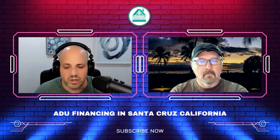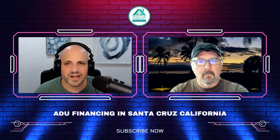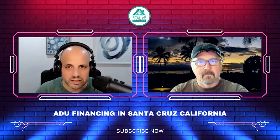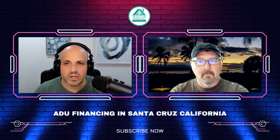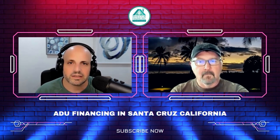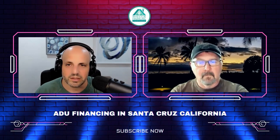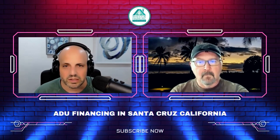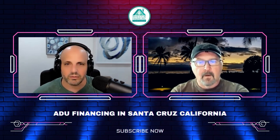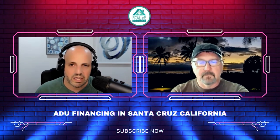To answer your question: we can fund this type of project, not a problem. You can go to investorfinancingpodcast.com/ask to submit your questions and we'll answer them on the show. What these Q&A segments do is give people watching a little background on what others are doing and what solutions make the most sense.